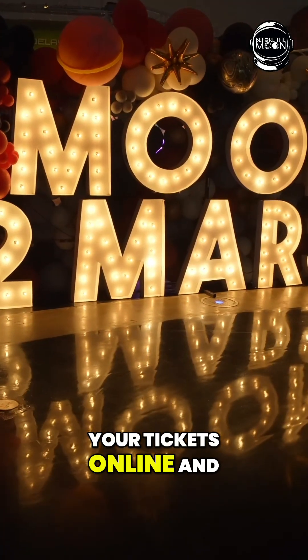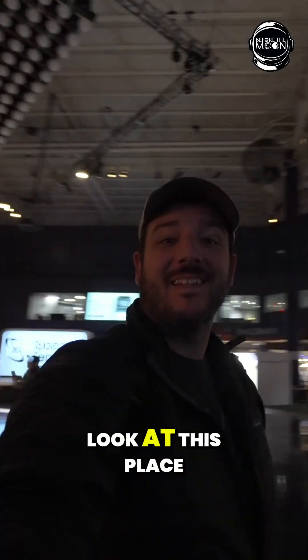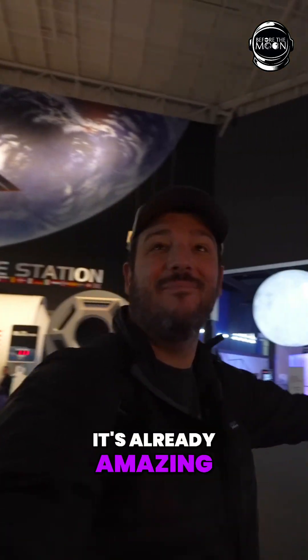Be sure to get your tickets online and in advance if you're going in the summer or on a busy weekend. You guys, look at this place — it's already amazing. This is just the lobby.